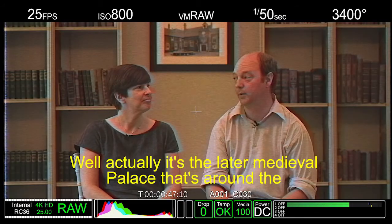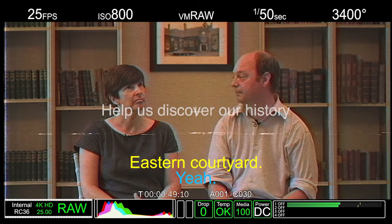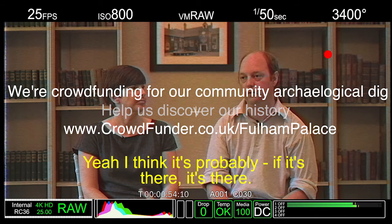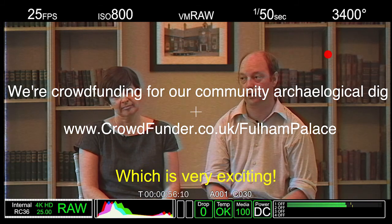Well actually, it's the later medieval palace, isn't it, which is around the eastern courtyard. But then the Saxon settlement might be where the... yeah, I think it probably — if it is there, it's there. Which is very exciting.